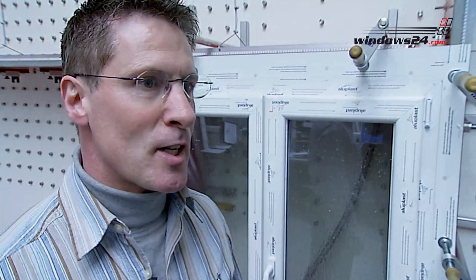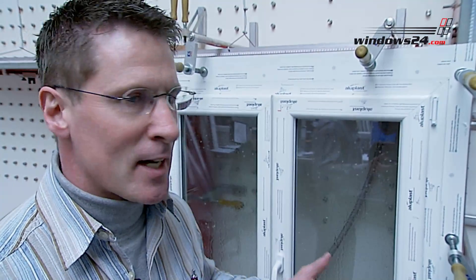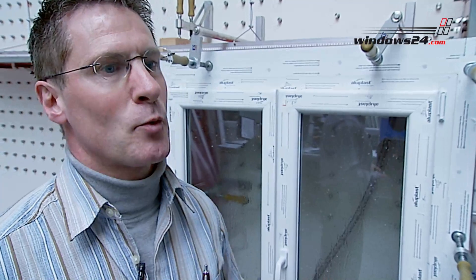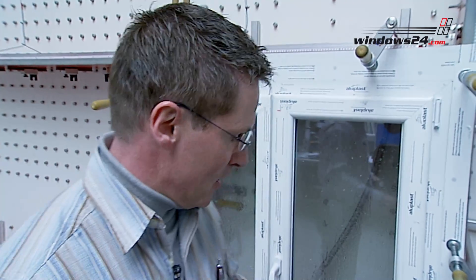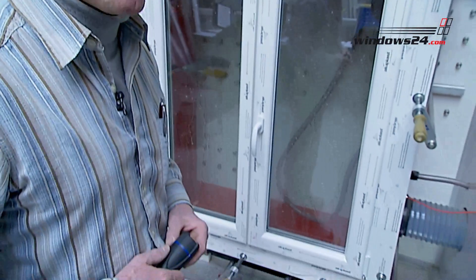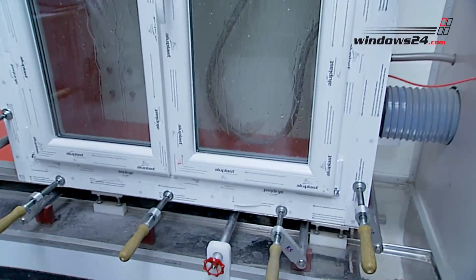Here at this test stand we check a window's resistance to driving rain. We have several test criteria. We start with resistance to driving rain without pressure, then increase pressure to 600 Pa, and then test resistance to water at 600 Pa and a wind speed of 120 km per hour. We fix a fleece in the bottom part and if this fleece becomes damp, we know that water has permeated.